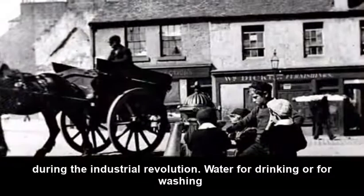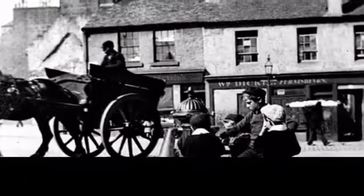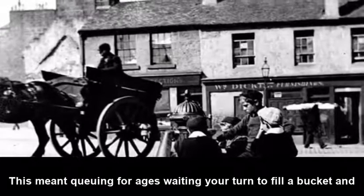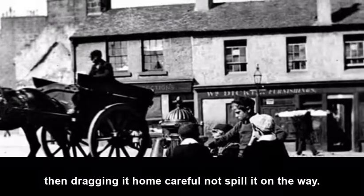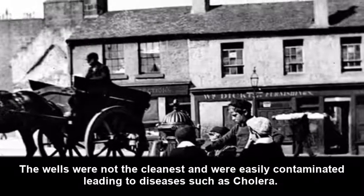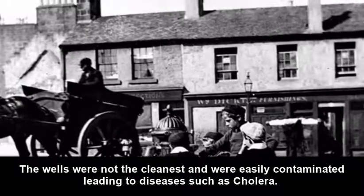Water, for drinking or for washing, had to be collected from wells or from pumps in the street. This meant queuing for ages, waiting your turn to fill a bucket and then dragging it home, careful not to spill it on the way. The wells were not the cleanest and were easily contaminated, leading to diseases such as cholera.